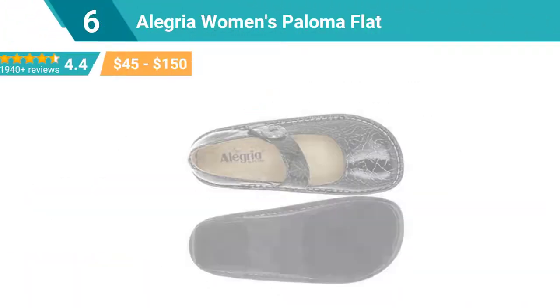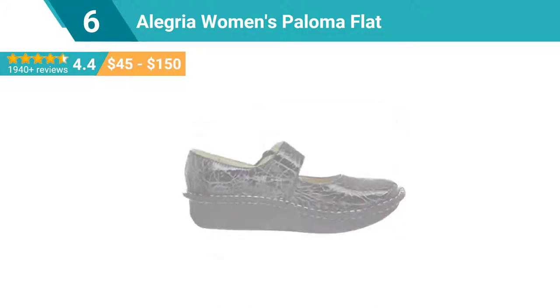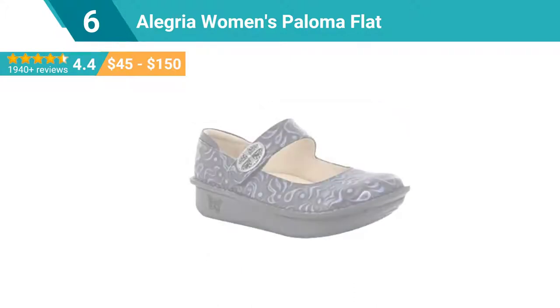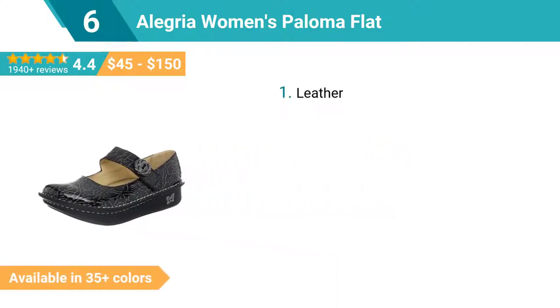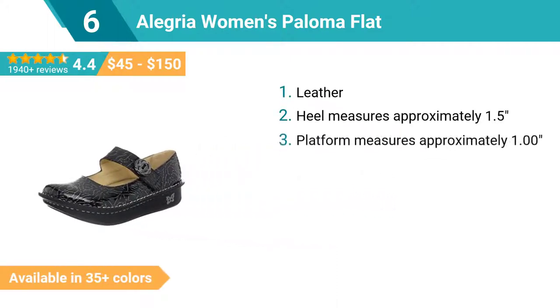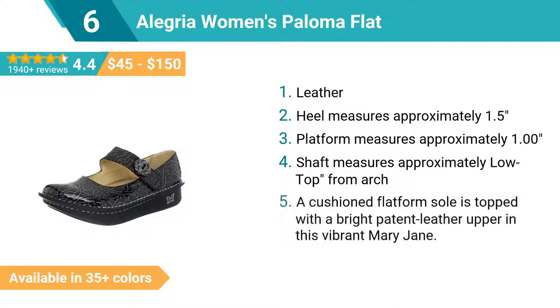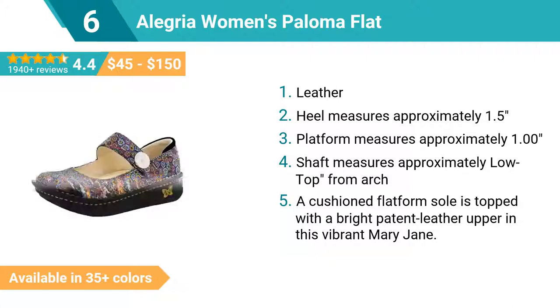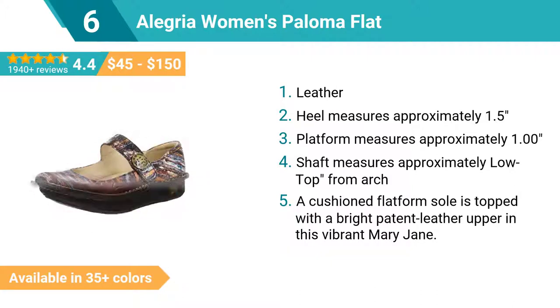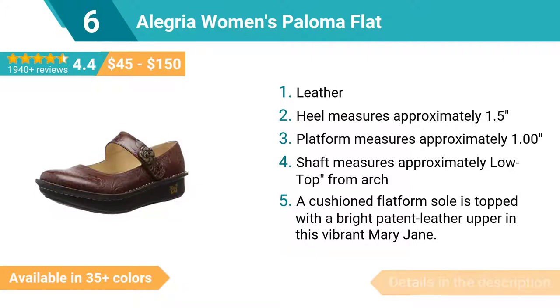Number 6: Allegria Women's Paloma Flat Leather. Heel measures approximately 1.5 inches, platform measures approximately 1.00 inch. A cushioned flat-form sole is topped with a bright patent leather upper in this vibrant Mary Jane.